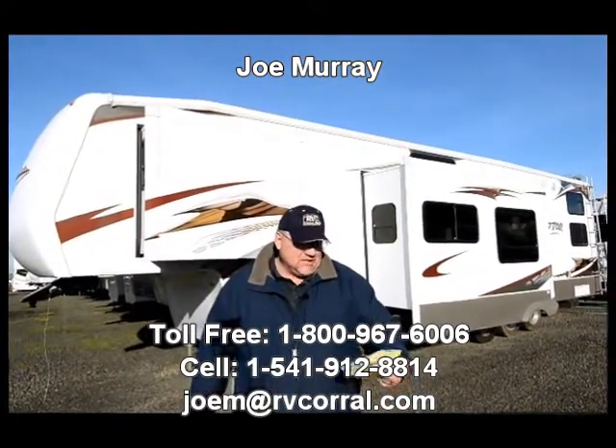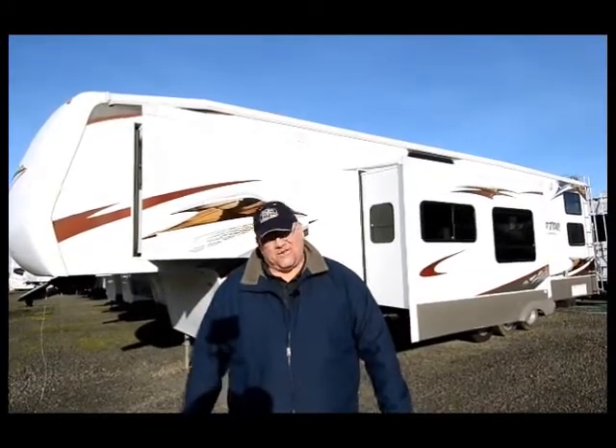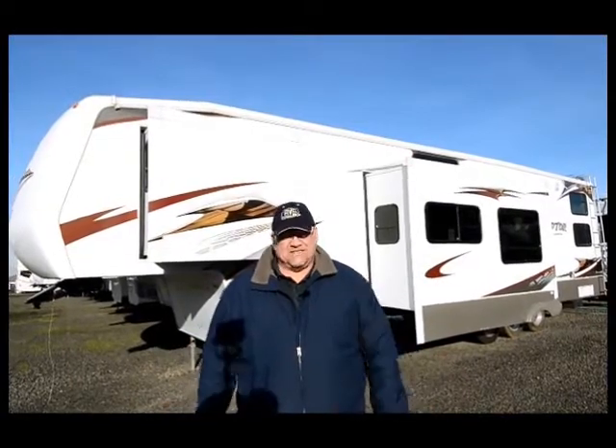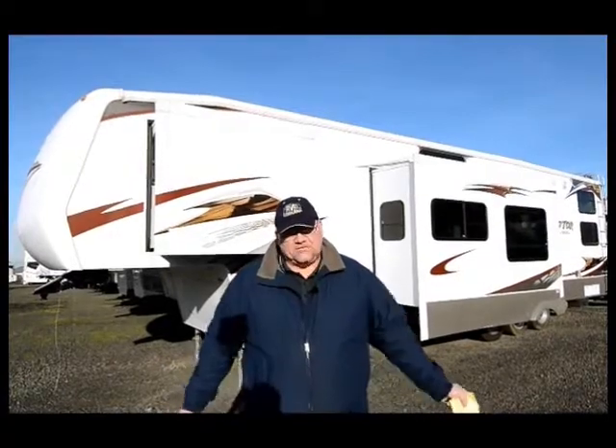It's a 2008 Raptor Toy Hauler, model 3712, so this thing's almost 40 feet long, but it's got everything — three slide outs, generator, fuel station, big 12-foot garage, and it's in awesome shape.